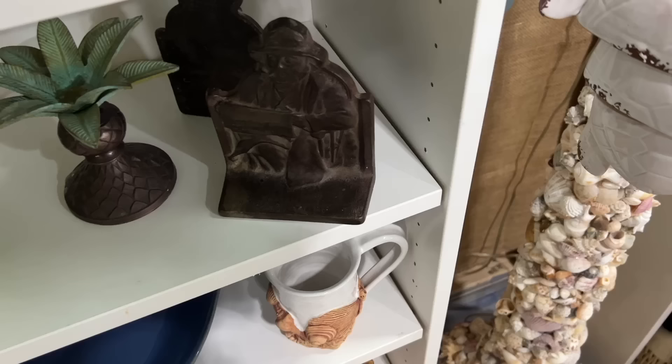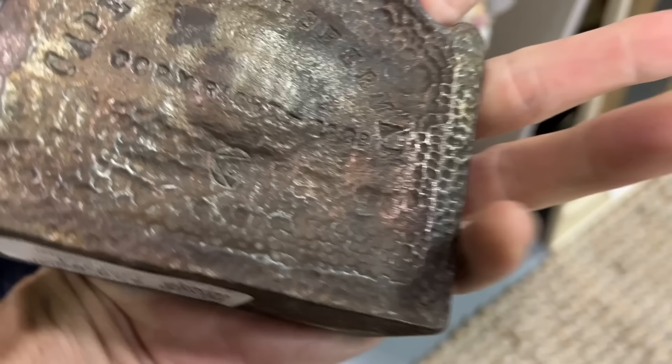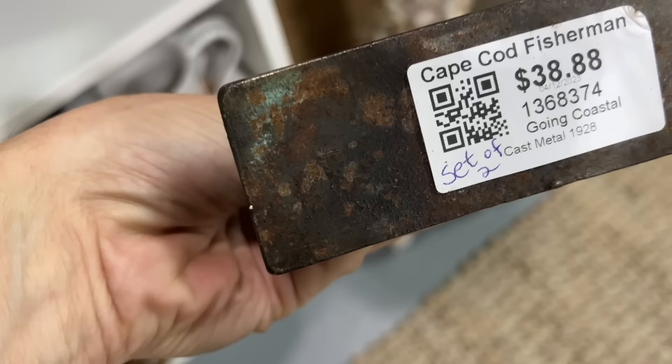A pair of cast iron bookends here — this is the Cod Fisherman from the 1920s. In fact it may say on the back, and it does: 1928. So five years from being a true antique. $38.88 for the pair.